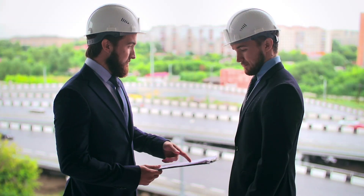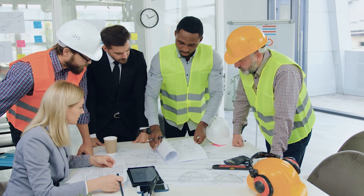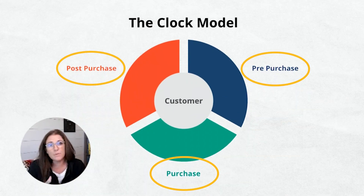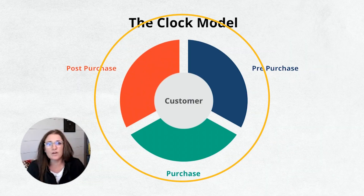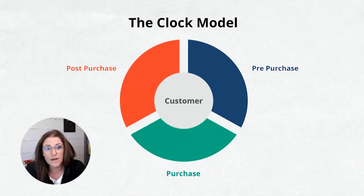Different companies focus more in different areas. Companies that do really well pick one of these areas and let that be the bulk of their attention, their efforts, and their investment. That doesn't mean they don't do anything in the other areas, but they say we're going to master this part of that relationship.